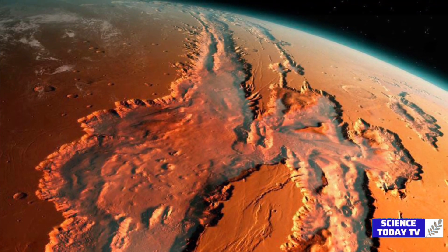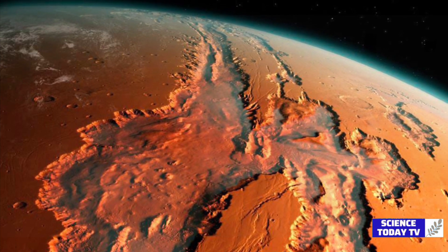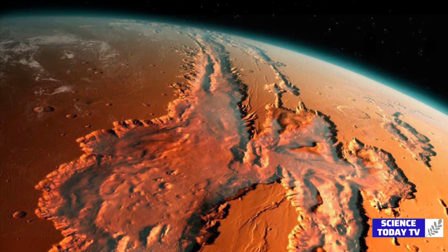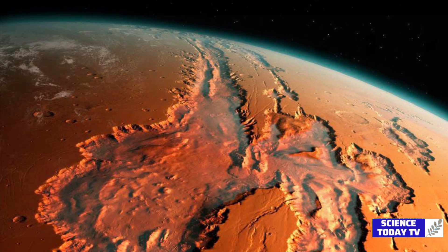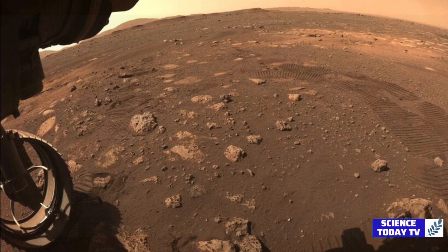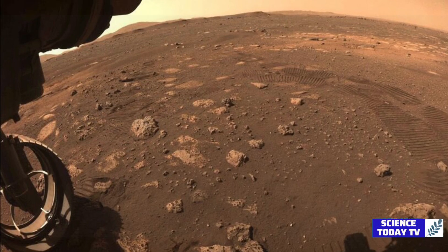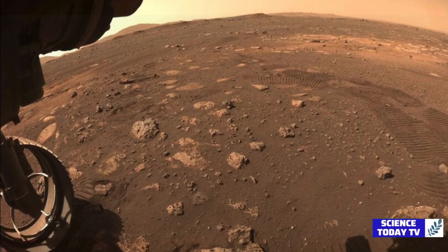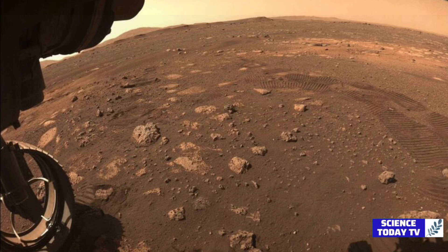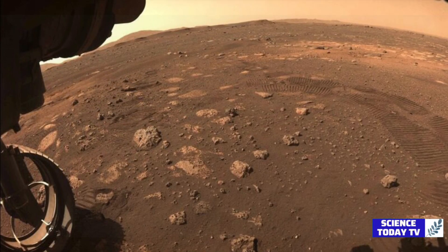In the distant past, the sand, mud, and salts that now make up the Wildcat Ridge sample were deposited under conditions where life could potentially have thrived. The fact that organic matter was found in such a sedimentary rock — known for preserving fossils of ancient life here on Earth — is important. However, as capable as the instruments aboard Perseverance are, further conclusions regarding what is contained in the Wildcat Ridge sample will have to wait until its return to Earth for in-depth study as part of the agency's Mars Sample Return campaign.